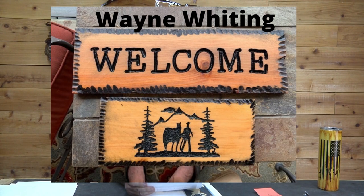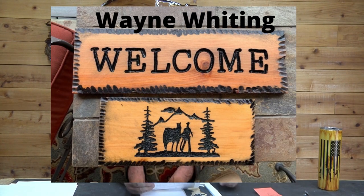Next we have Wayne Whiting. We met Wayne when we were down in Tucson — he was part of our class. The bottom sign you see here with the little cowboy tree logo is one he did when he was at our class. So he's doing great stuff. Great job Wayne. I love it — the edge just looks really really cool.